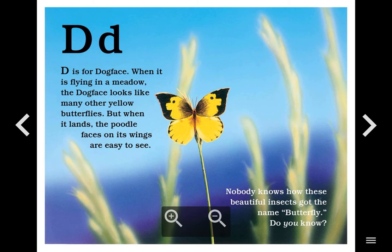D. D is for Dog Face. When it is flying in a meadow, the dog face looks like many other yellow butterflies, but when it lands, the poodle faces on its wings are easy to see. Nobody knows how these beautiful insects got the name butterfly. Do you know?